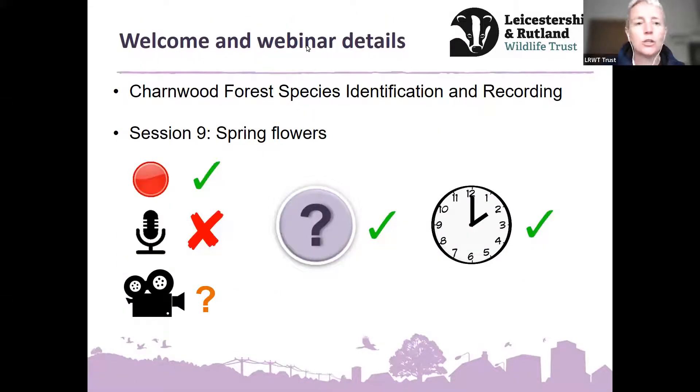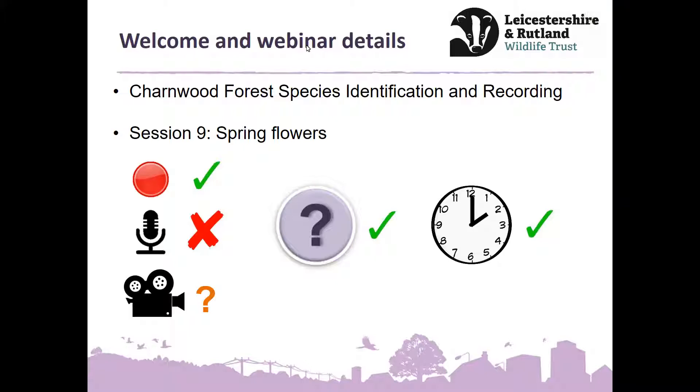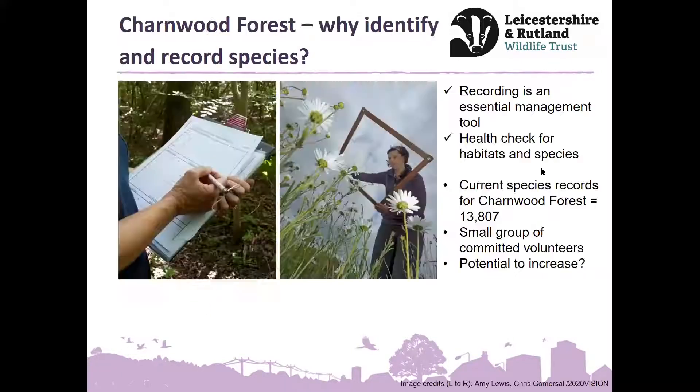I'm just going to stop my video to make sure we get as much bandwidth as possible. So that is hopefully enough of the boring housekeeping and we will just get on with the presentation. We're starting with a reminder about the project. We haven't covered this for a couple of sessions, so I just wanted to remind everybody — why are we here? Why do we want to identify and record species?